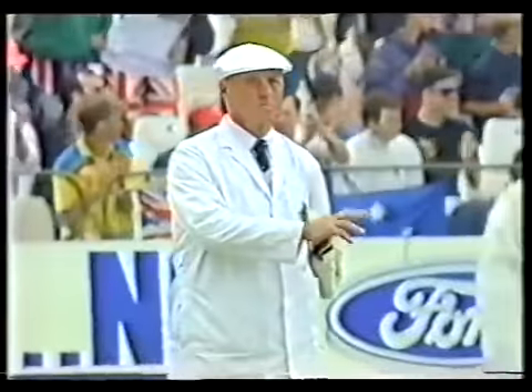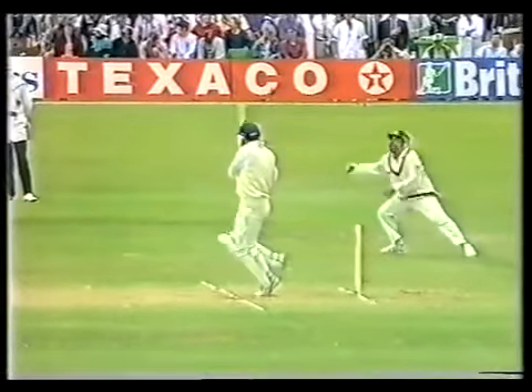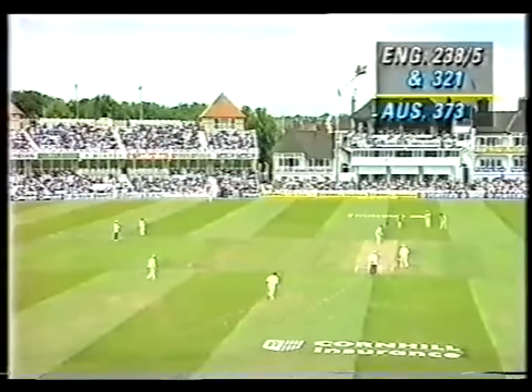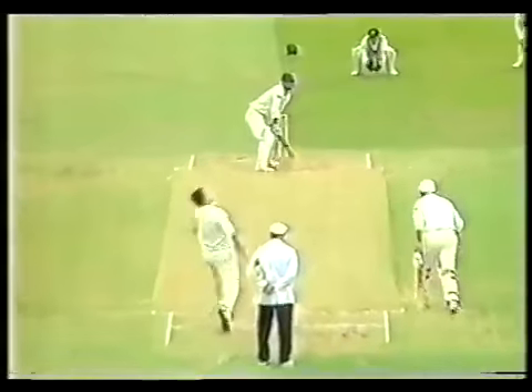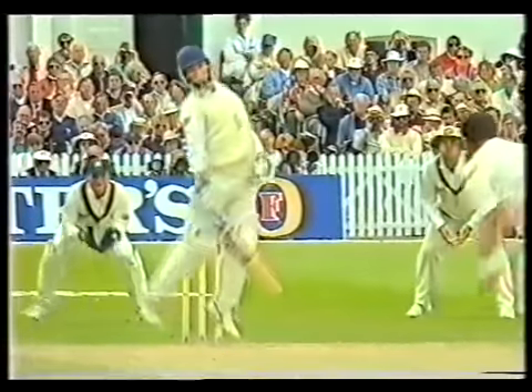If he gets a short one, it goes for four. That's his third four. He probably just needs a little bit of work on the short pitch deliveries. He got out to one from Merv Hughes in the first innings, but he has shown a keenness to play the pull shot. That was similar to the delivery that got him first innings, except that one was more directly at the Adam's apple — that was about ten degrees off.